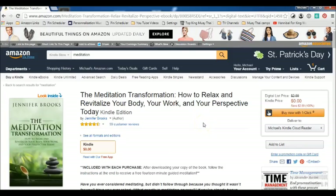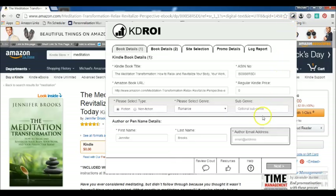When you download the KDROI software you receive an icon just like this, like I did for Kindle Spy. I have one for KDROI. So what you do is you just click on the icon and what that will do is bring up all of the information about your book.